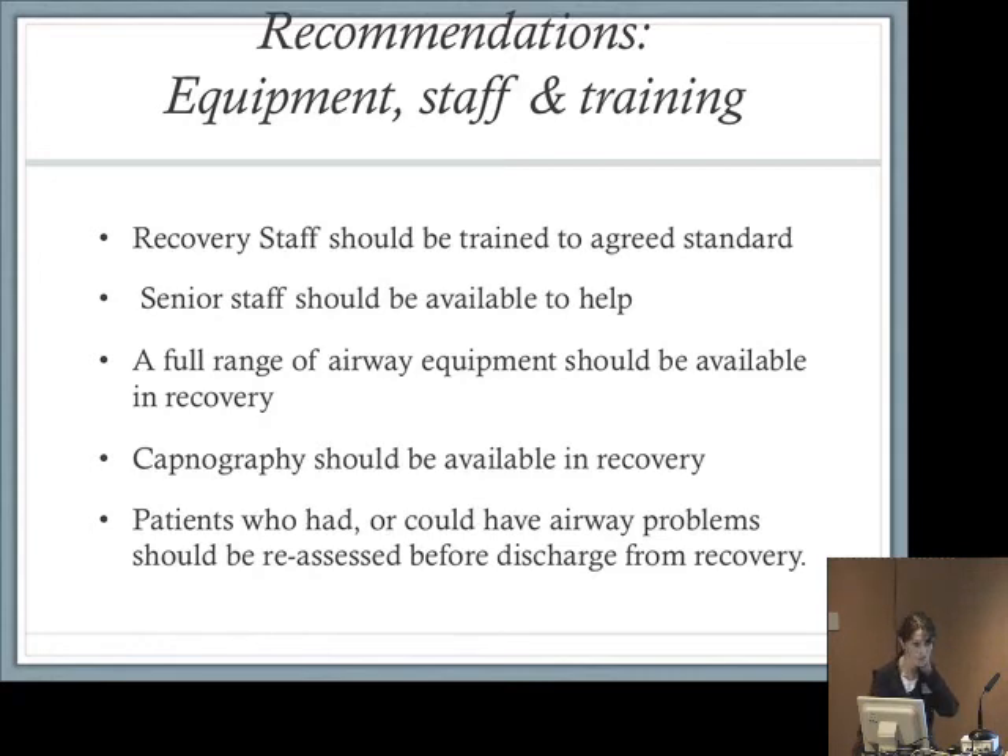Moving on to recommendations for new equipment, staff, and training: all recovery staff should be trained to an agreed standard, but they aren't. We're working in units like delivery suites, X-ray departments, and endoscopy where this doesn't always happen. One case report noted a trainee forgot to tell recovery staff to use jaw thrust — recovery staff shouldn't need to be told that. The Association is about to publish core competencies and guidelines. Senior staff should be available to help. A full range of airway equipment should be available in recovery — bougies, nasopharyngeal airways, scopes, smaller tubes, and capnography, which should be available and would have detected problems far earlier.